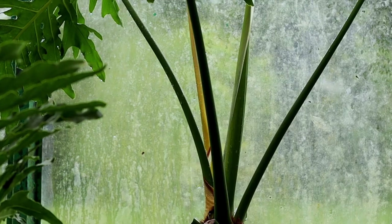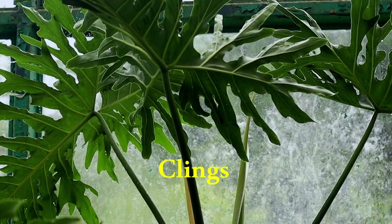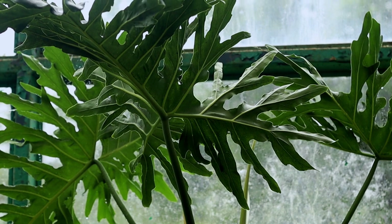However, not all the plants are self-sustaining. This Philodendron is an epiphyte and clings to other neighboring tall trees using its aerial roots.